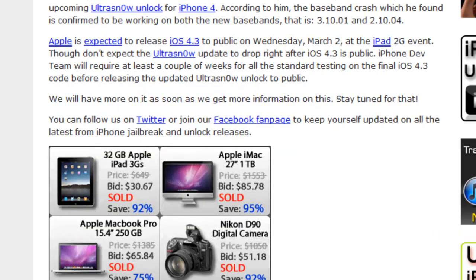Apple is expected to release iOS 4.3 to the public on Wednesday, March 2nd — which should be about 3 to 5 days from now.